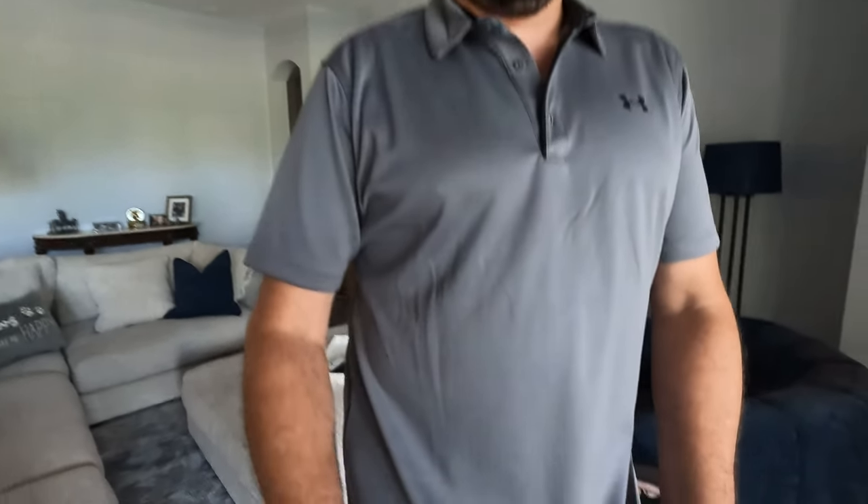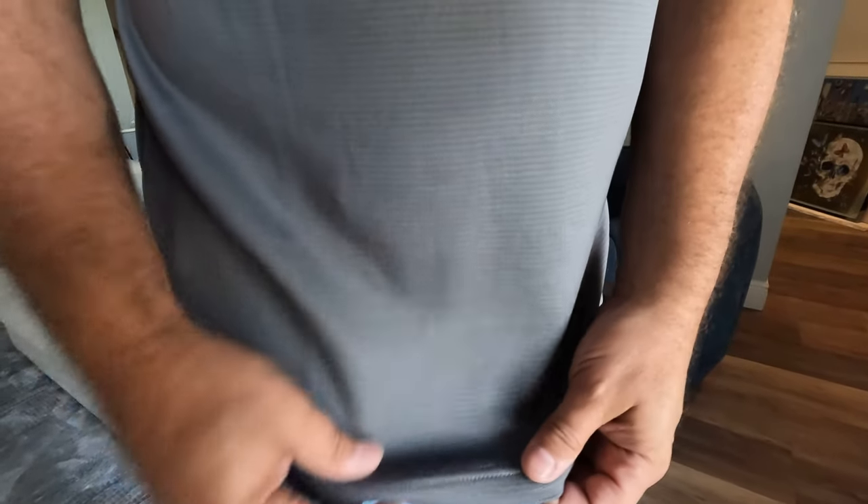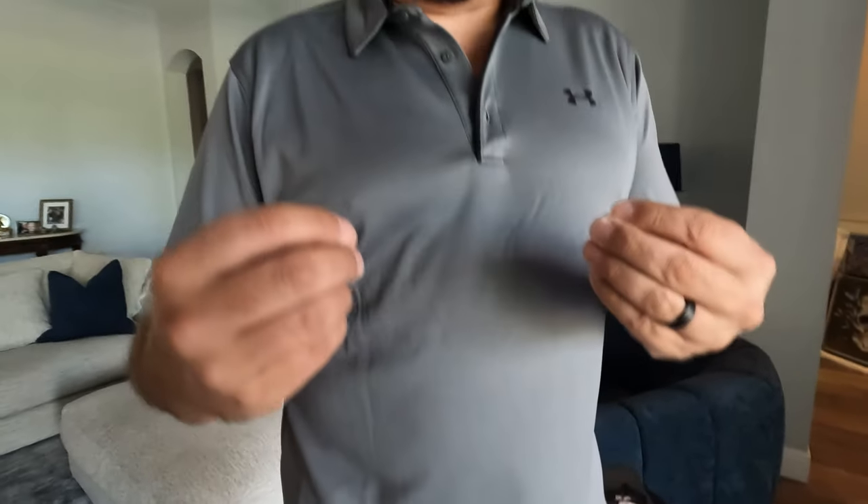It's not a huge chunk of fabric. It's not one of the tent-looking ones. And the fabric feels nice — it's got a little ribbing. It's actually very nice. So it's not just like a plain gray; it's got a little depth to it.